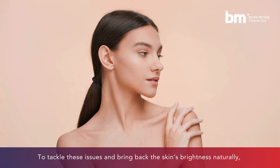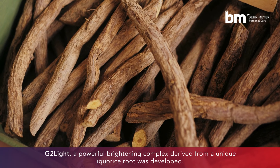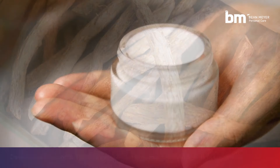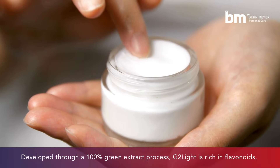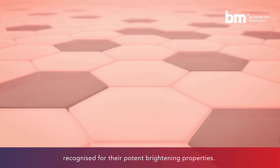To tackle these issues and bring back the skin's brightness naturally, G2Lite, a powerful brightening complex derived from a unique licorice root, was developed. Developed through a 100% green extract process, G2Lite is rich in flavonoids, recognized for their potent brightening properties.